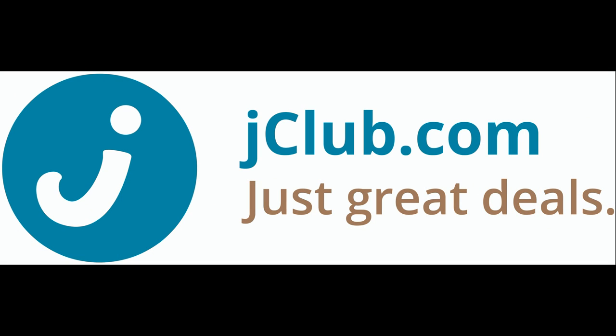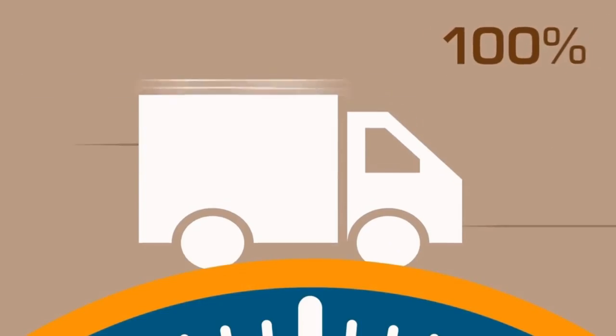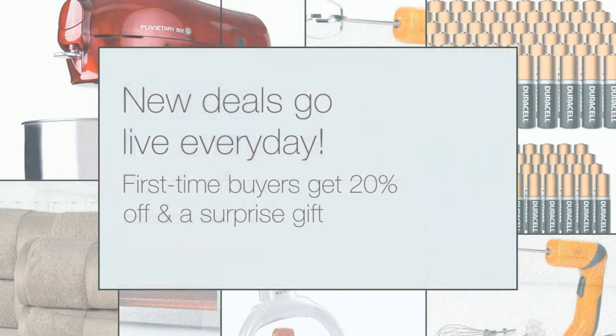No membership is required and every single day, every single product ships for free within the continental United States. First-time buyers get 20% off and a surprise gift.